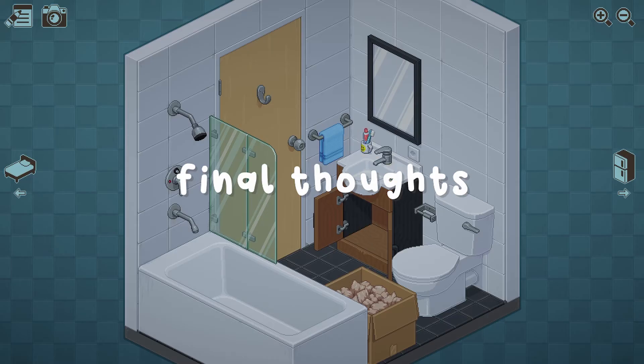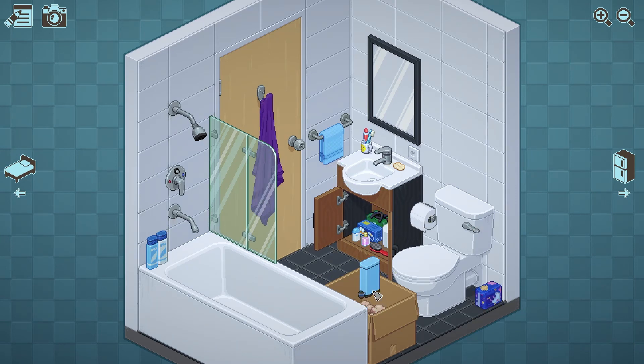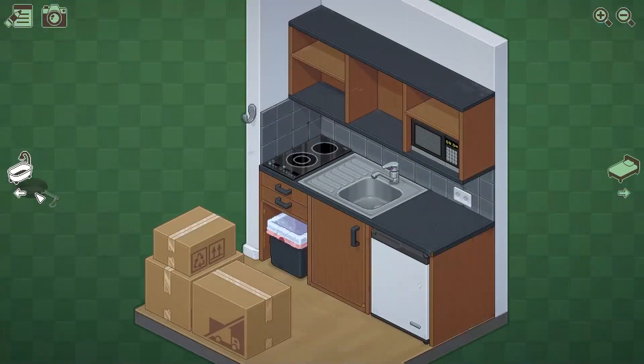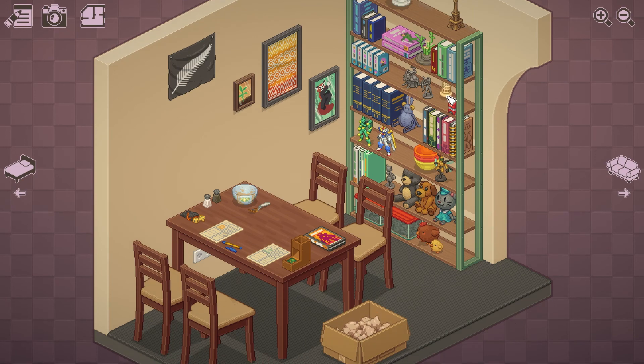All in all, I highly recommend this game. It is extremely heartfelt and extremely relaxing — almost therapeutic to play. This is definitely one of my favorite games of the year. It is available now on Steam, the Nintendo Switch, Xbox One, and the Humble Store for $19.99.